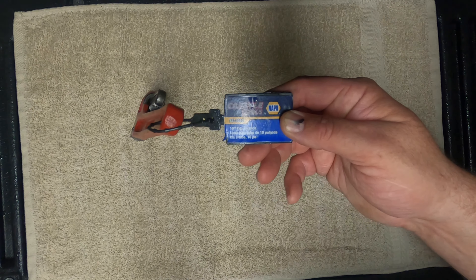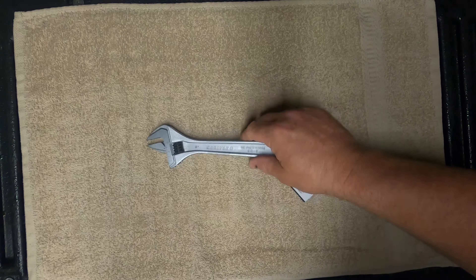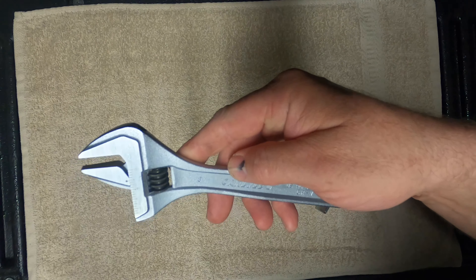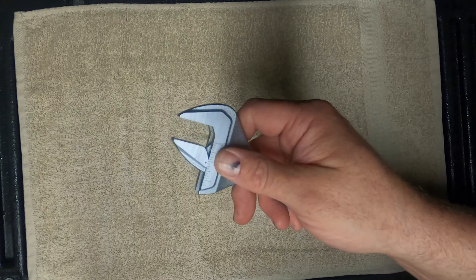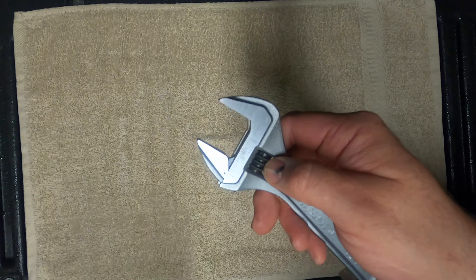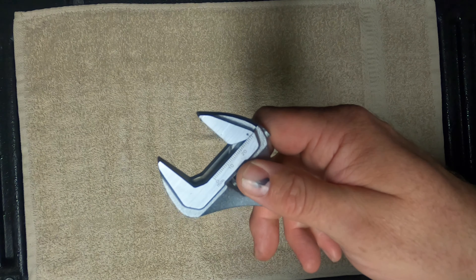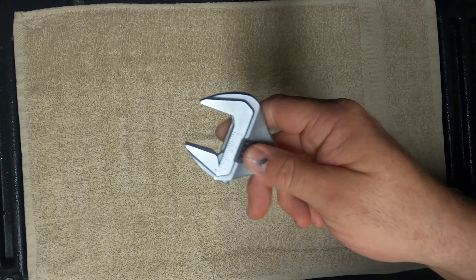The next deal is a 10-inch pipe wrench. You might say, a pipe wrench? But you'd be surprised how many times I've actually used one. I'm replacing my pipe wrenches because I want everything fresh. I bought three of these — each one was $11.99 on sale. Here's the tag number on it if you want to look it up.